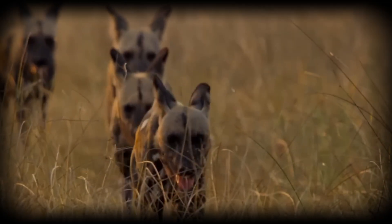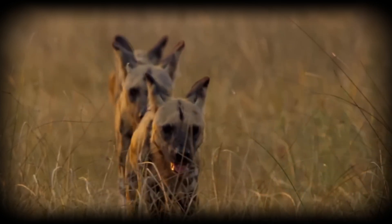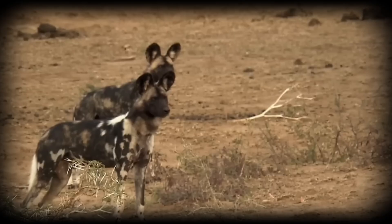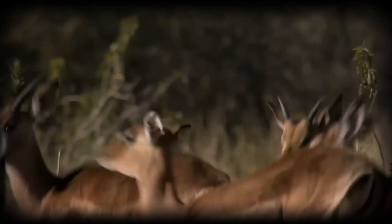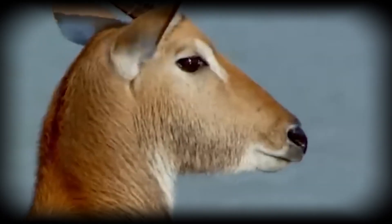Target selection is strategic. While they're capable of taking prey much larger than themselves, wild dogs often focus on medium-sized antelope — impala, springbok and gazelles. They assess herds for vulnerable individuals: the young, injured or isolated, maximising success probability while minimising energy expenditure.